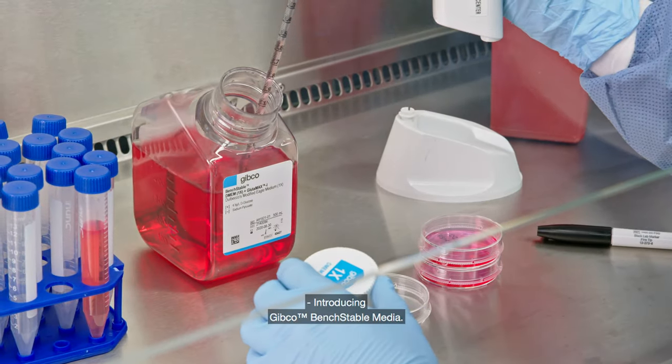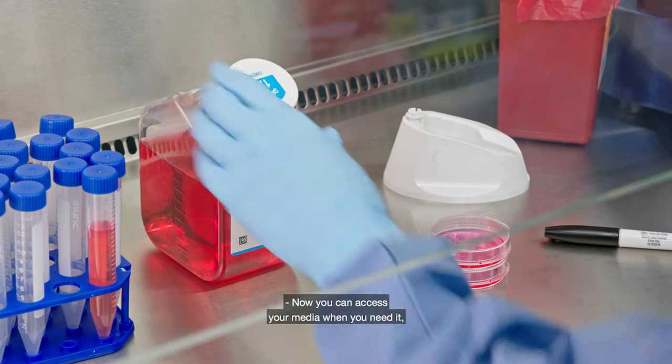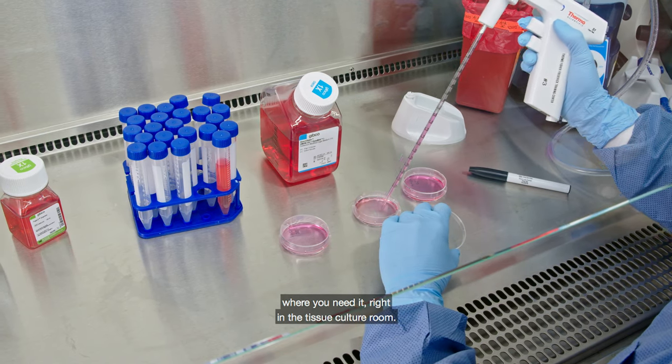Introducing Gibco Bench Stable Media. Now you can access your media when you need it, where you need it, right in the Tissue Culture Room.